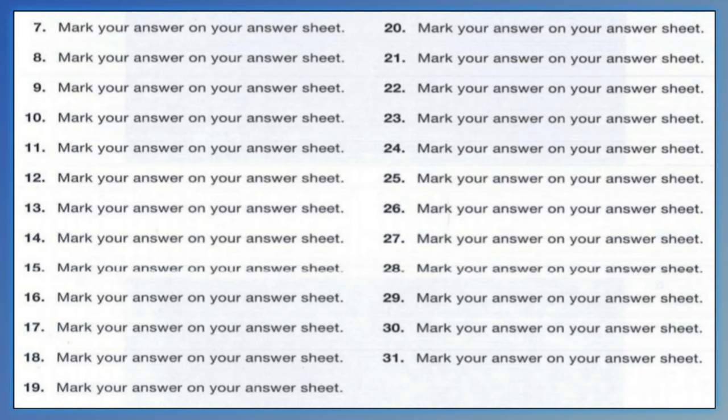Number 29. You set up chairs in the conference room, didn't you? A. I need a reference book. B. Yes, 200 seats in total. C. No, I couldn't find the email address.